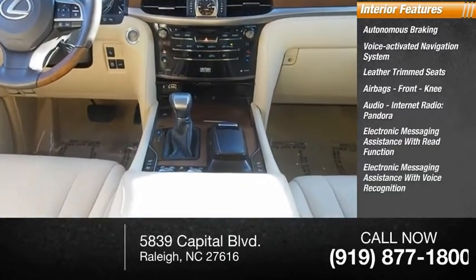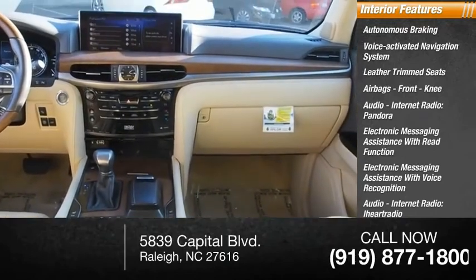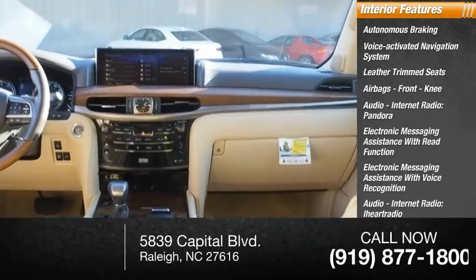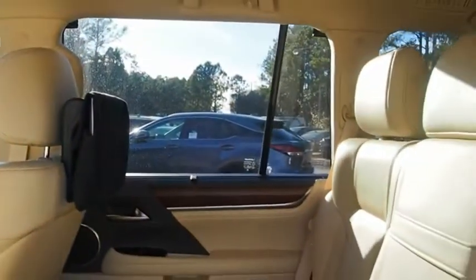Electronic messaging assistance with voice recognition, audio internet radio including iHeart Radio and Slacker, a cargo area 115-volt power outlet. Your new ride is just a phone call away.